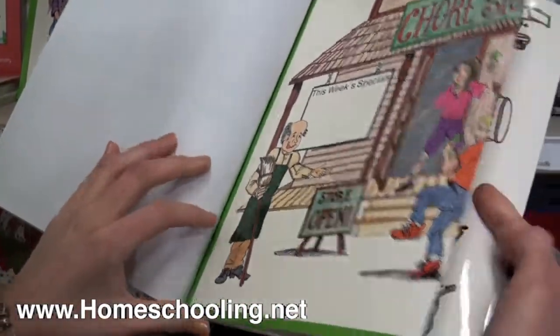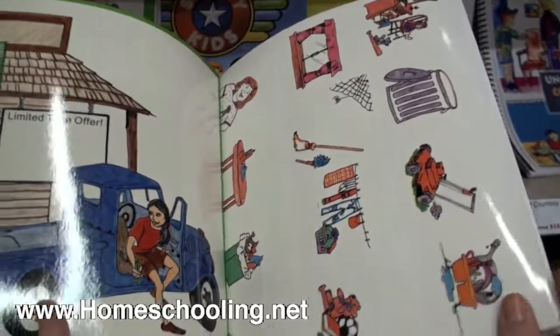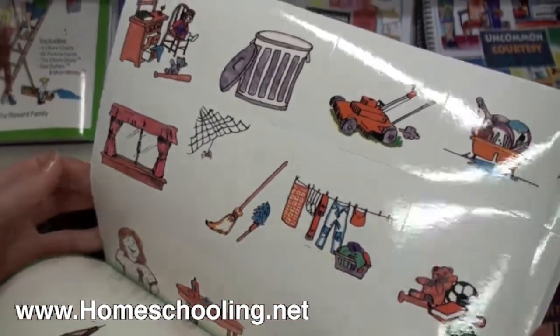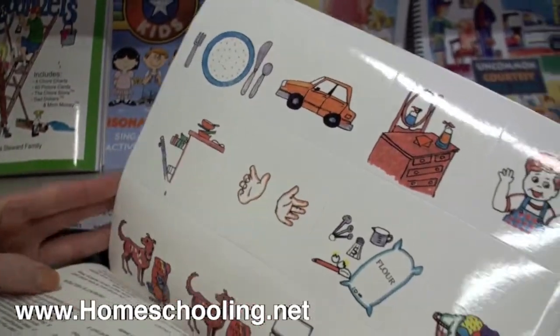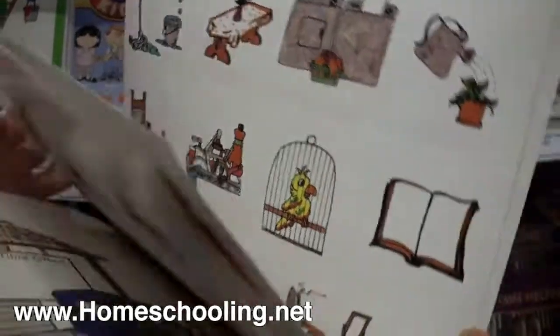Then there's this fold-out chart of your chore store and cards with the different jobs on them: taking out the trash, doing the laundry, cleaning up your room, making your bed — all these different jobs.